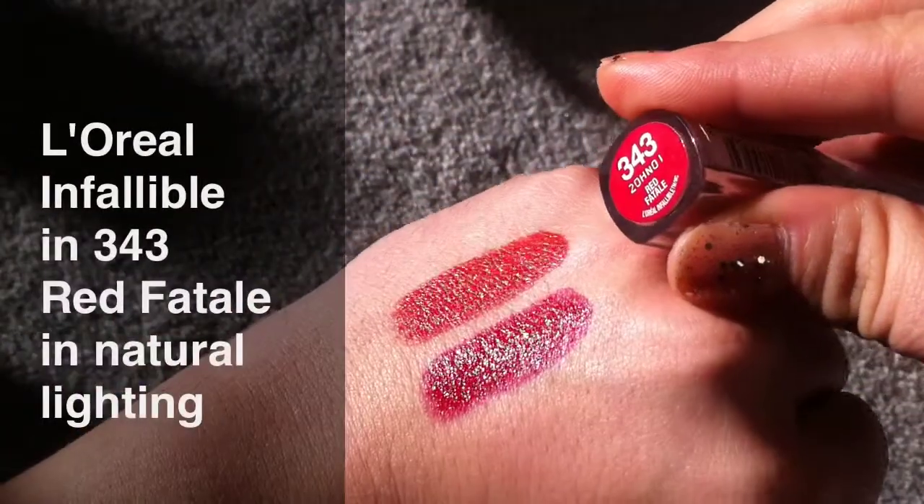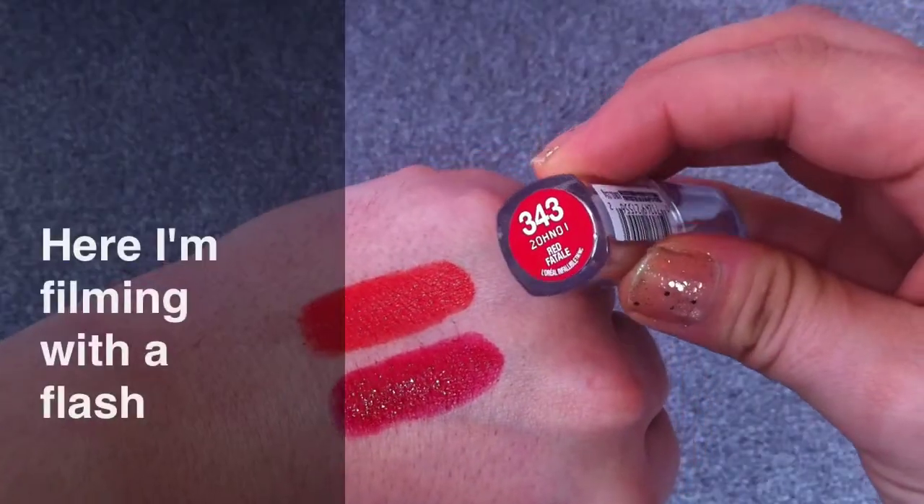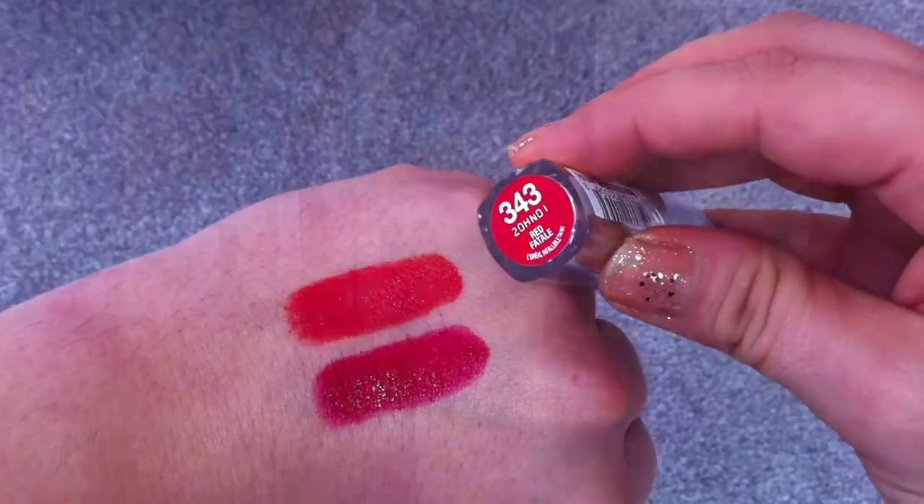All the lipsticks and lip glosses that I'm going to show you in this video are from the drugstore, so they're extremely affordable and with surprisingly great quality. What I'm wearing on my lips right now is actually L'Oreal. The color is really fiery and just very sexy. This is the 343 — a long-lasting lipstick, definitely very pigmented and definitely orange-based red.